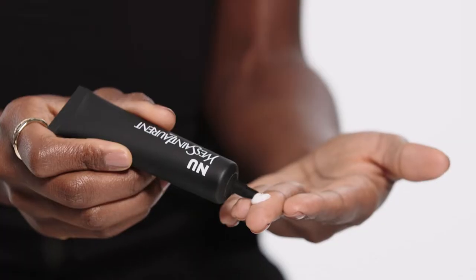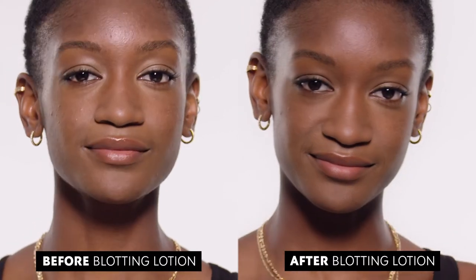Now let's try it. I squeeze a dime-sized drop on my fingers and then warm it up. I put it on my forehead and nose, where my skin tends to look the oiliest. It controls the shine, it doesn't feel filmy or heavy, and you can barely see my pores. My skin looks and feels so great. You can apply it before or after makeup for that pro matte finish.